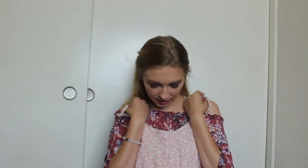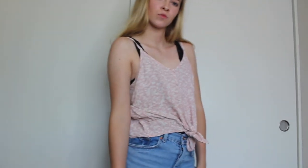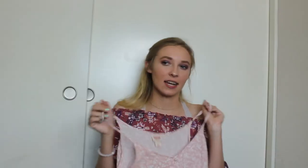The next place we're going to is Target — I love Target for clothes. The first thing I got from Target is this pink little tank top. It's cropped and pink with white flowers, has these cute buttons, and at the bottom it has a little tie. I just think it's really cute and dainty — perfect for summertime.